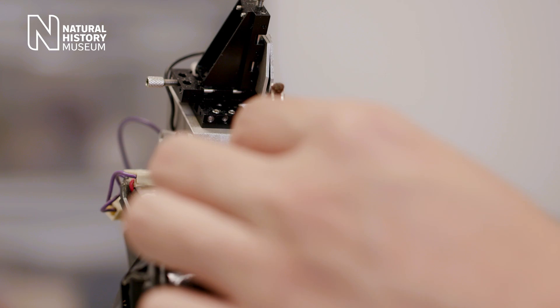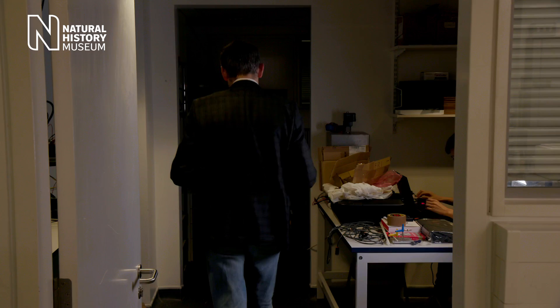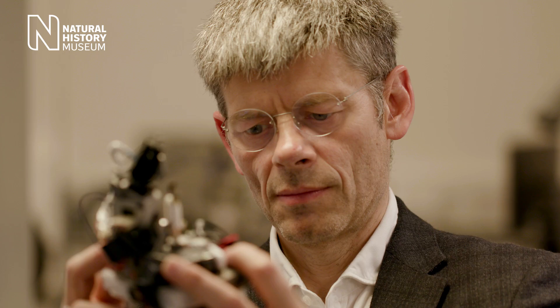By mimicking this efficient system in flies, bioengineers at Imperial are opening doors to the possibility of robotic systems, like drones, that have the right sensors on board to perform vital tasks autonomously.